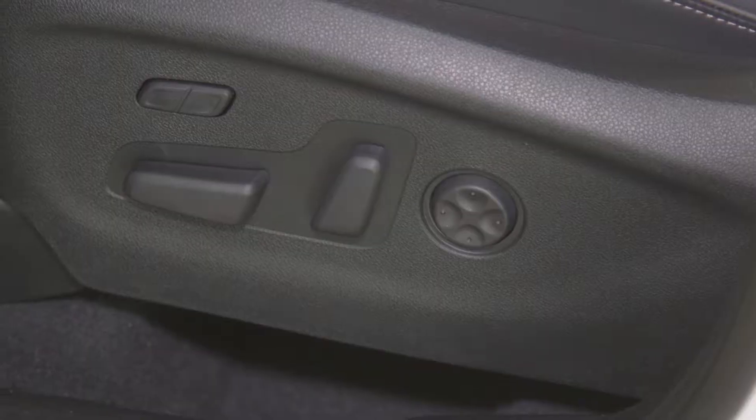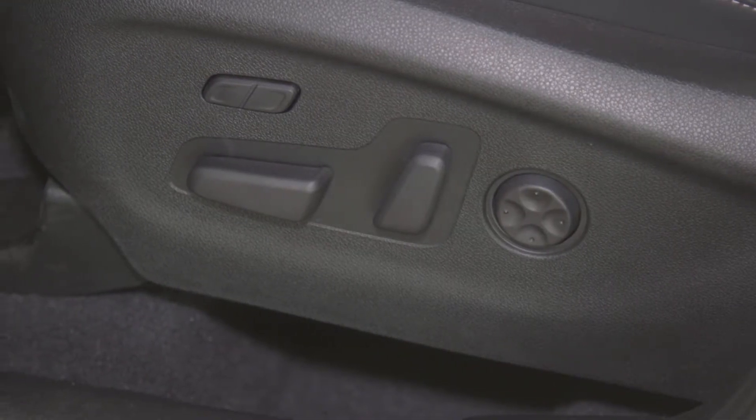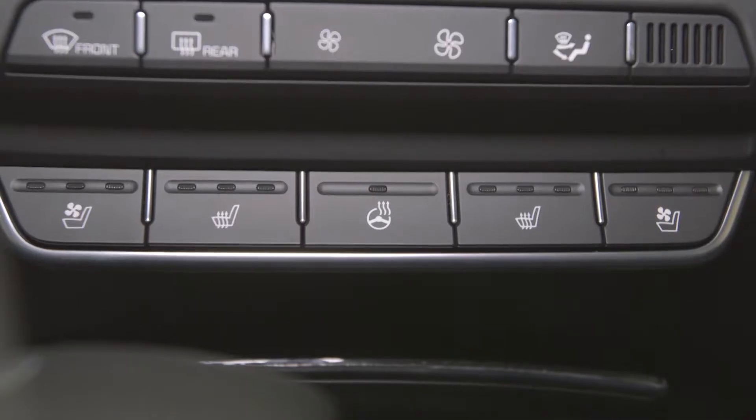The available driver's seat has a 12-way adjustable seat which includes additional leg support, memory seating, heating, and ventilating.